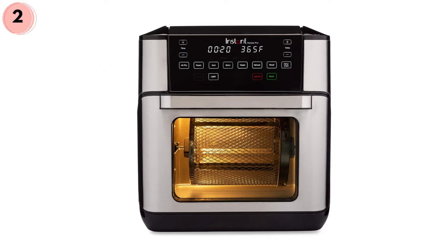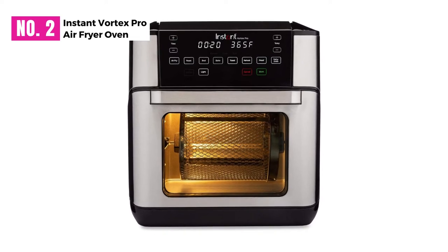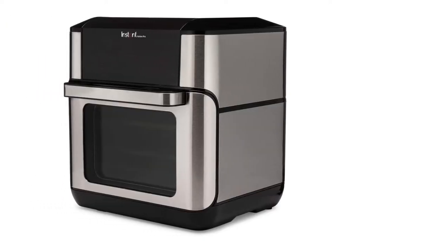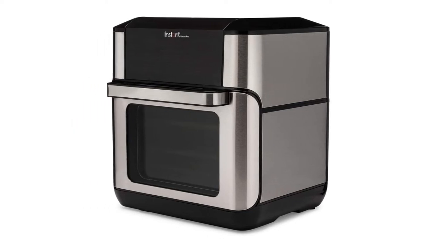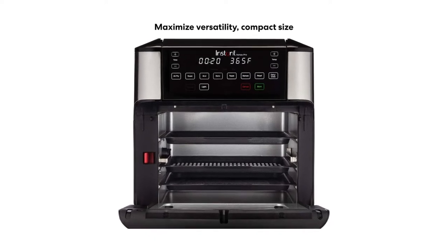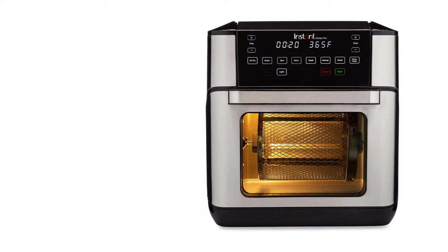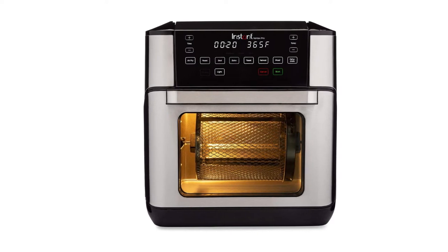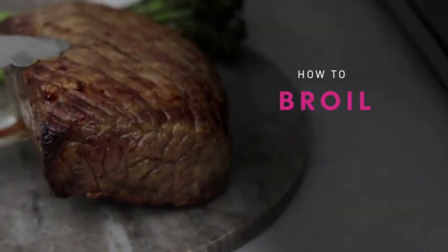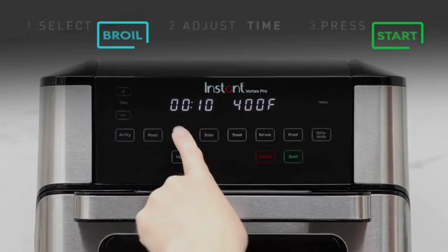At number two, the Instant Vortex Pro Air Fryer Oven. While we're on the topic of all-in-one air fryers, it would be a crime to leave out this absolute wonder from Instant. You may have come here looking for a rotisserie function, but you're not leaving without a host of others — broil, roast, toast, bake, proof, reheat, and dehydrate. This machine is primed and ready to let you produce any sort of dish you can think of, whether that's a quick breakfast for the kids or a romantic dinner of rotisserie chicken.